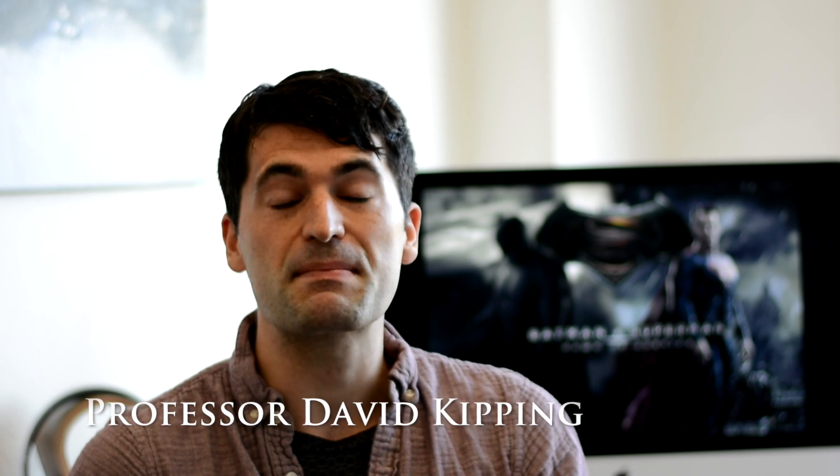Hey everyone, it's David. Batman vs Superman has just dropped in the cinemas. I hope you're as excited as I am, and I thought it would be really fun to talk about some of the science behind Superman.